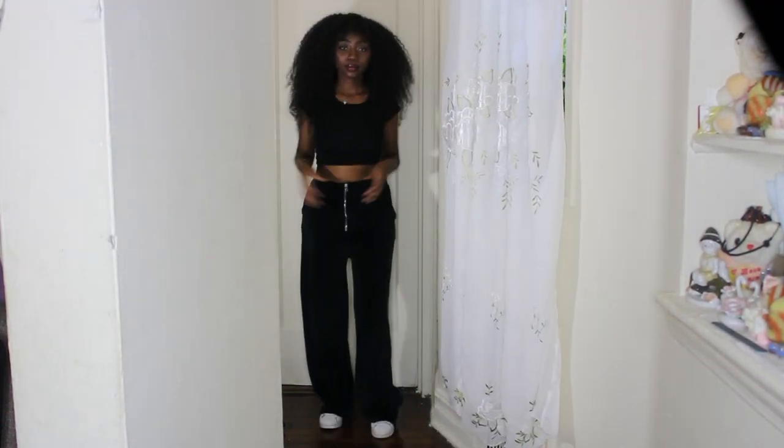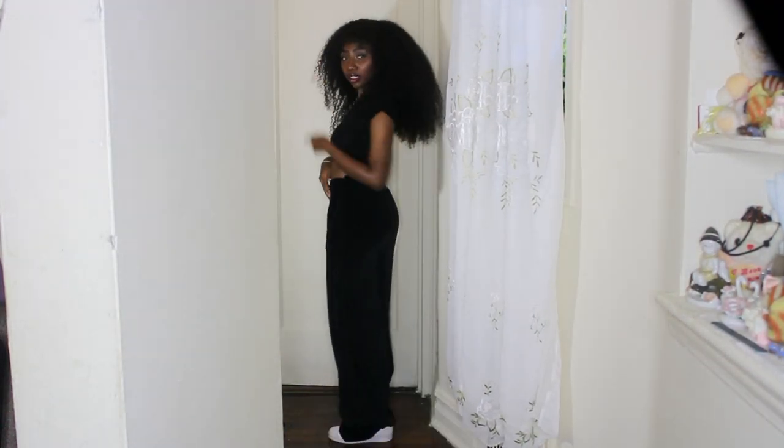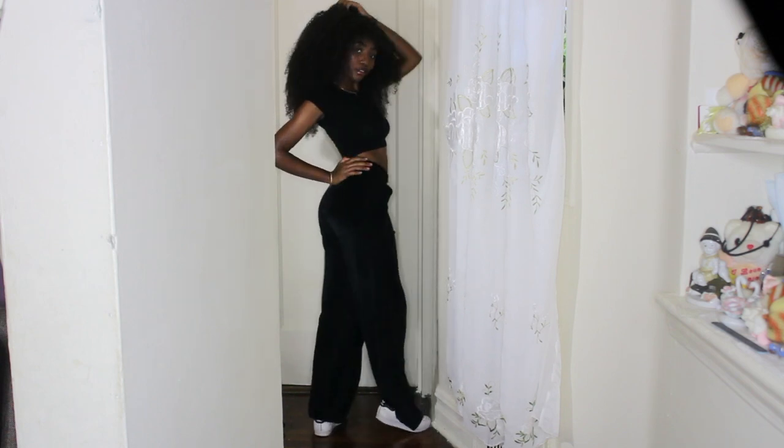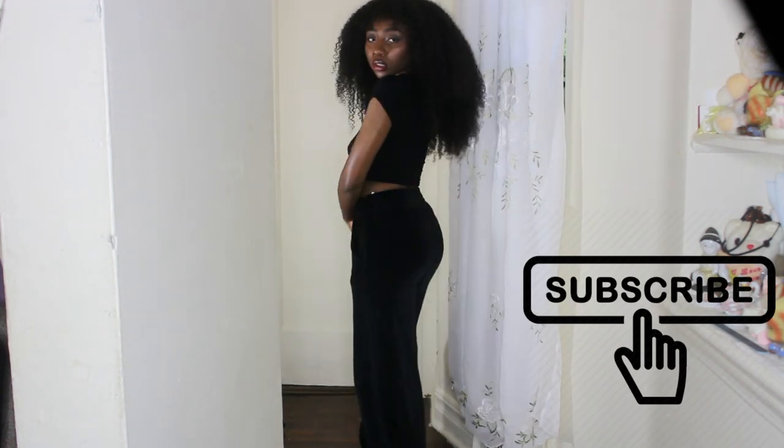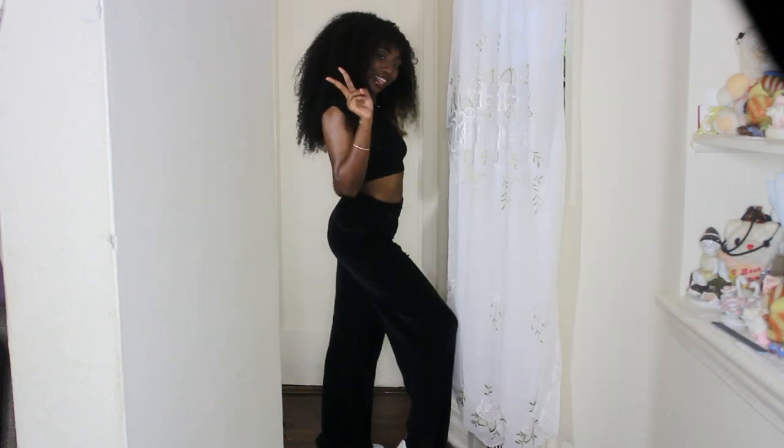Hey guys, welcome to my channel and welcome if you're new here. My name is Kasia and today I'm going to be showing you four fall outfit ideas. If you want to get into this video, be sure to give me a thumbs up and subscribe to my channel because it does help me a lot. Let's just jump into this video.